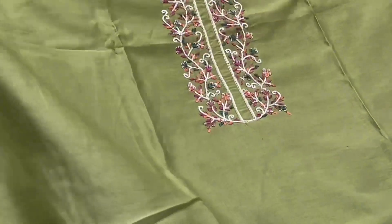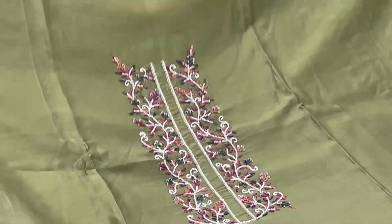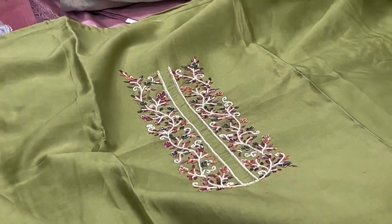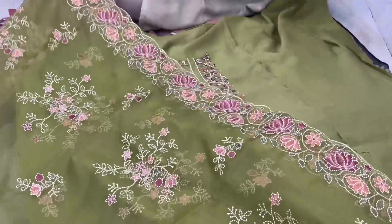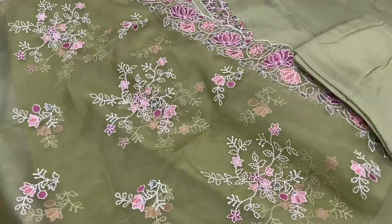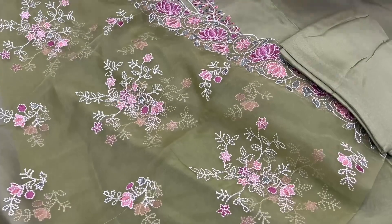Again a chanderi cotton dress with neckline work of all pearls and thread work. It has a very beautiful organza dupatta and bottom piece. In this there is one more color available as well.